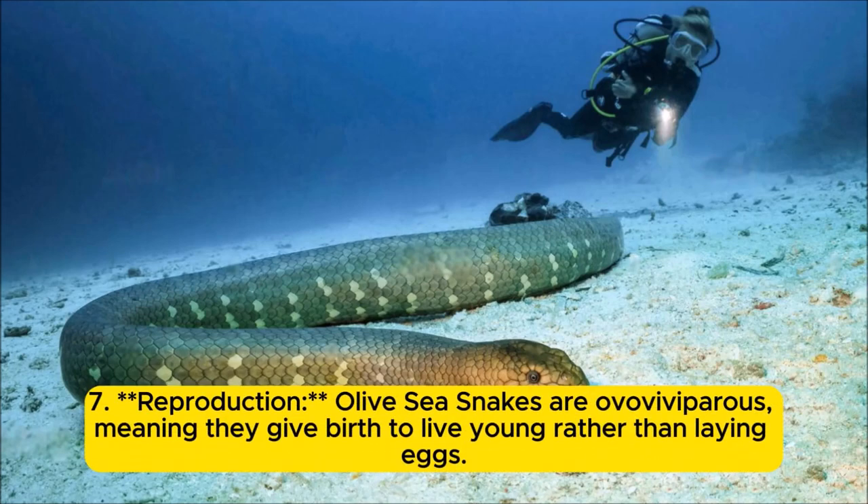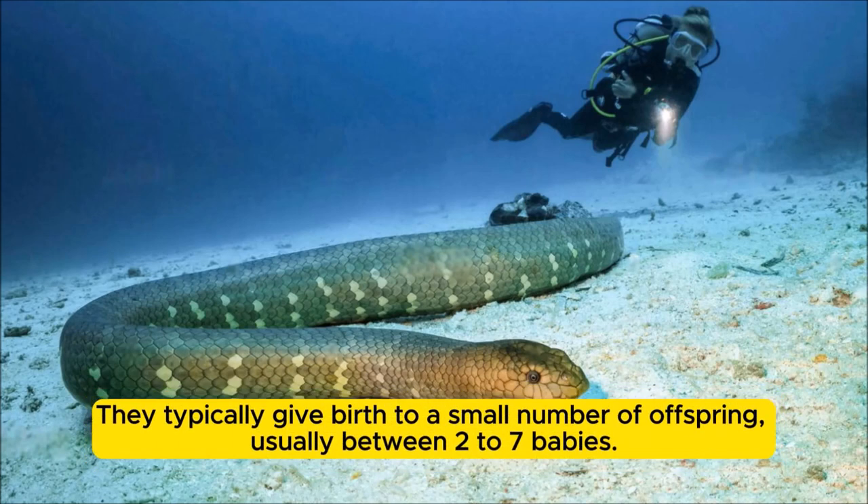Reproduction: Olive sea snakes are ovoviviparous, meaning they give birth to live young rather than laying eggs. They typically give birth to a small number of offspring, usually between two to seven babies.